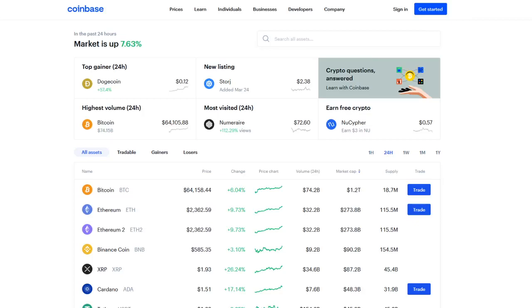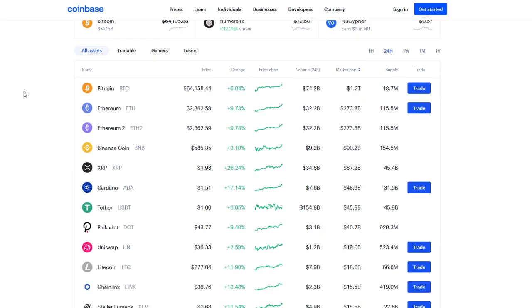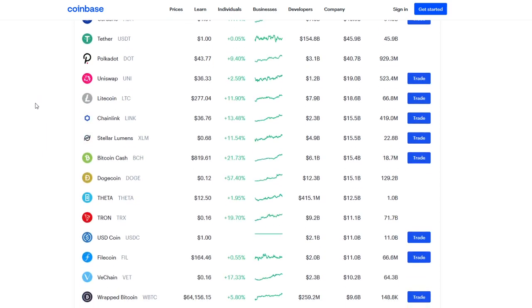Hey everyone, it's your buddy Crypto Profit back with another video. Today we're going to be taking a quick look and update into VeChain. VeChain is one of those coins that has been doing awesome, amazing things.